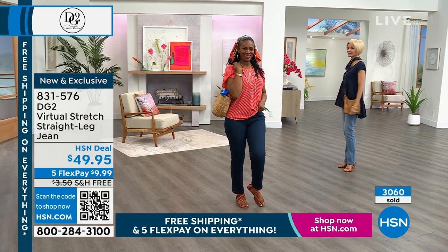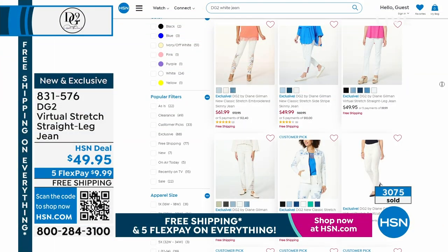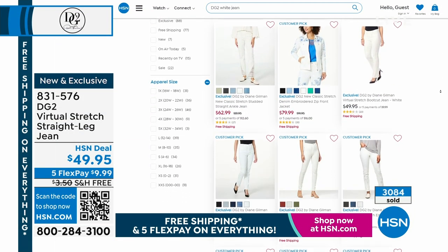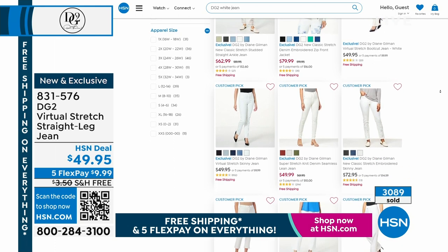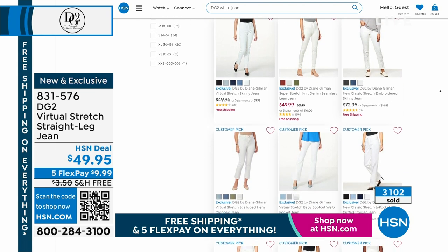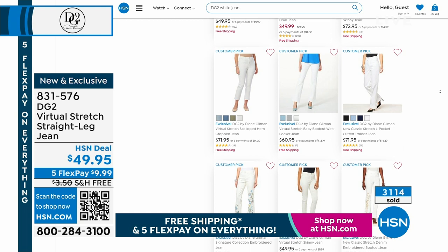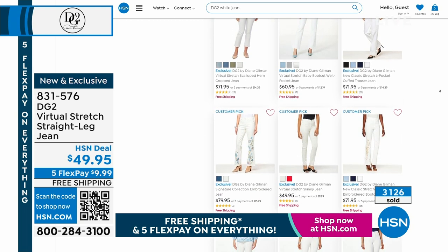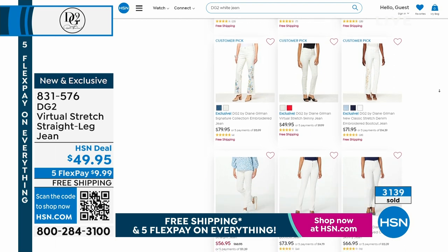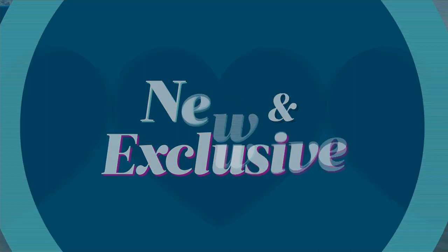The white is basically gone. If you want a DG2 white jean, look on HSN.com — we have other styles and silhouettes, and you'll see customer pick after customer pick on white jeans. We're getting you ready for spring and summer fashion. Stay in the ordering process — if you can hear me, do not hang up the phone. Keep your orders online if you can; that's the way I always place my orders.